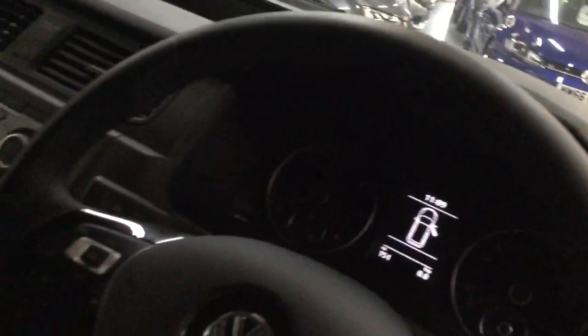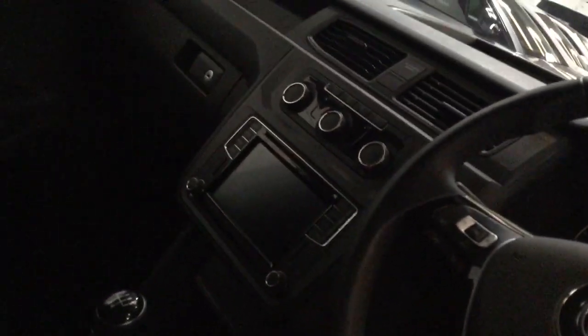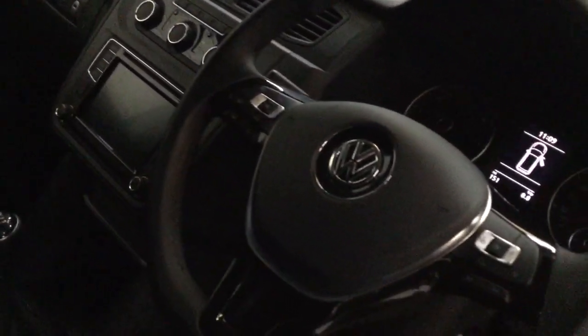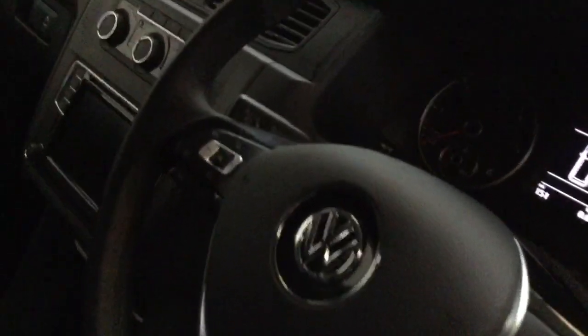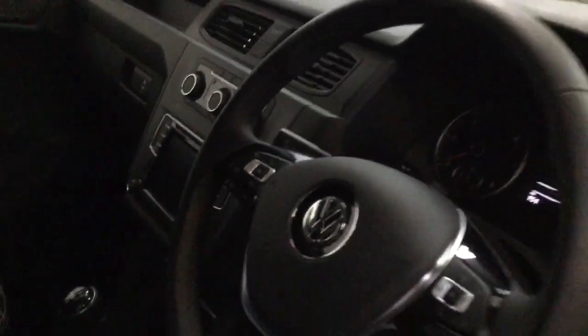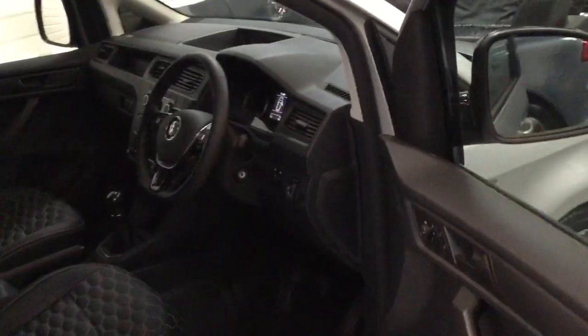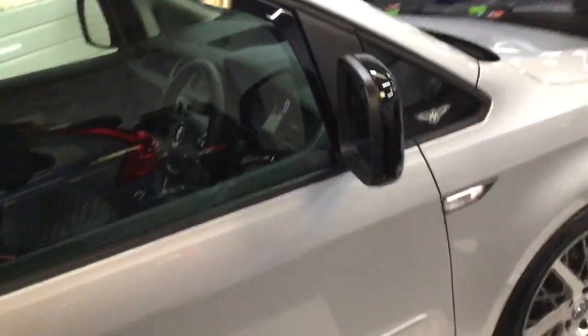These are not covers — they've been professionally done. Mileage of this one: 151. Satellite navigation, Bluetooth phone, heated front screen, air conditioning, leather multifunction steering wheel with cruise control, and the remainder of the Volkswagen three-year warranty.